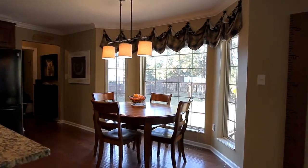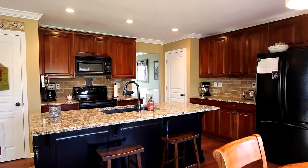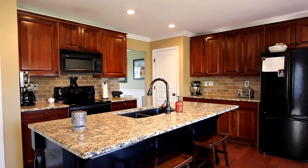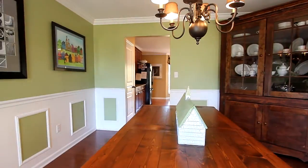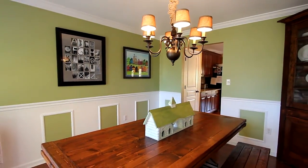Your breakfast nook is set within the beautiful bay window while the kitchen is completely updated. Granite countertops, an expansive island, and rich wood cabinetry make this a chef's dream. And for formal entertaining, experience the separate dining room, surrounded by wainscoting.